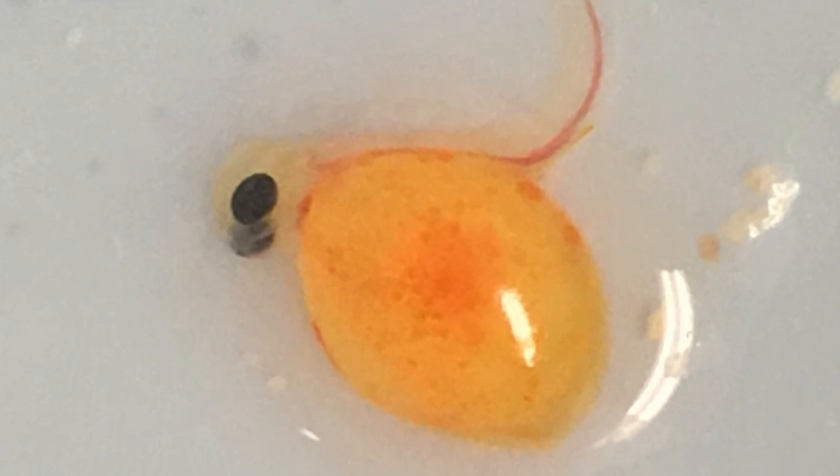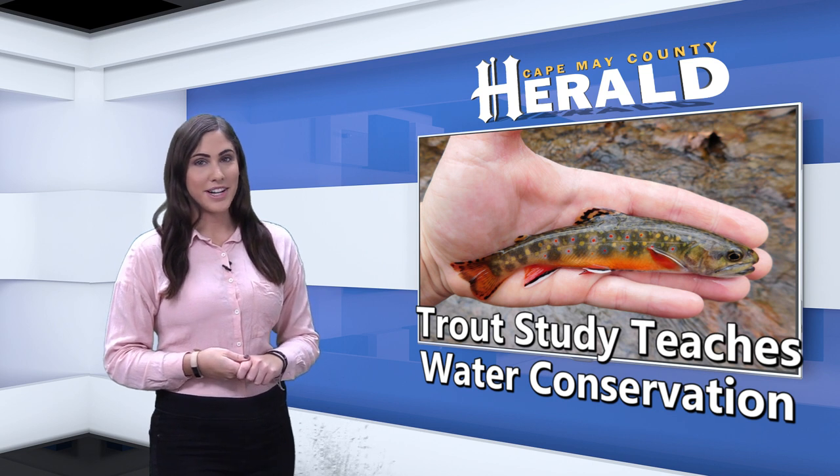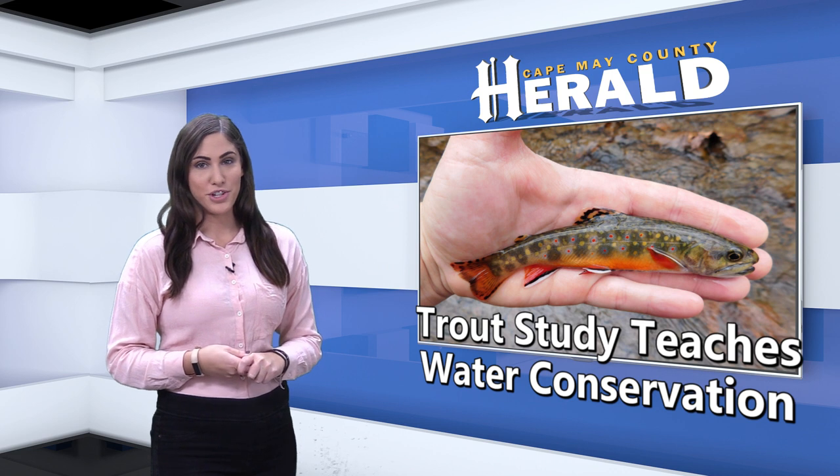A week later, some of the eggs were hatching as eyeballs and tails were visible. The eggs were fertilized September 19, and the incubation period lasts from 4 to 7 weeks, depending on the water temperature.